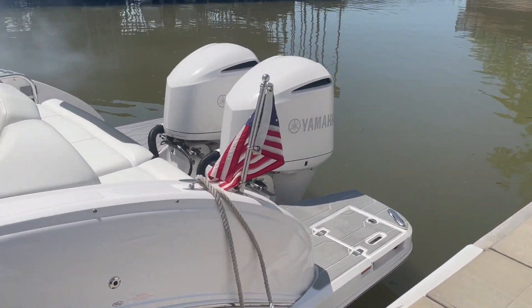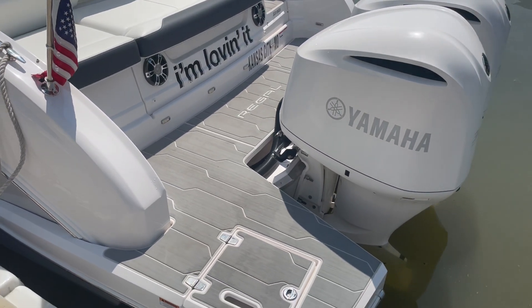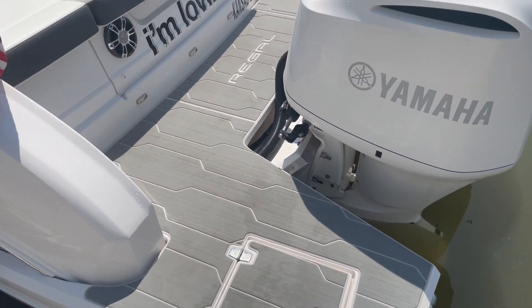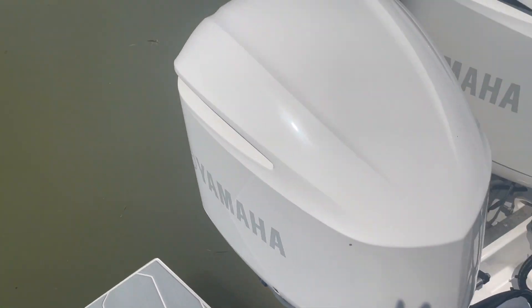What I love about the 33 OBX is it just has a nice swim platform. A lot of times with outboards you don't have much of a swim platform, but you honestly have a swim platform on this side, and then you can also walk around to a nice big swim platform as well.